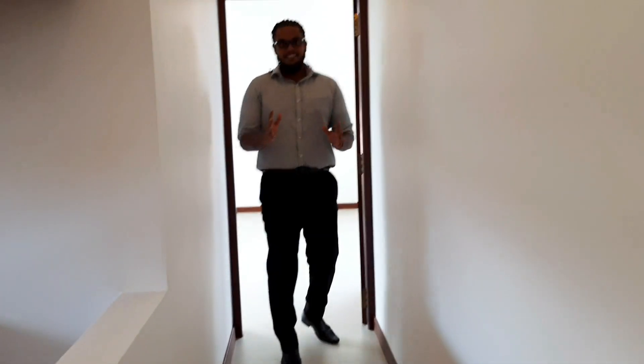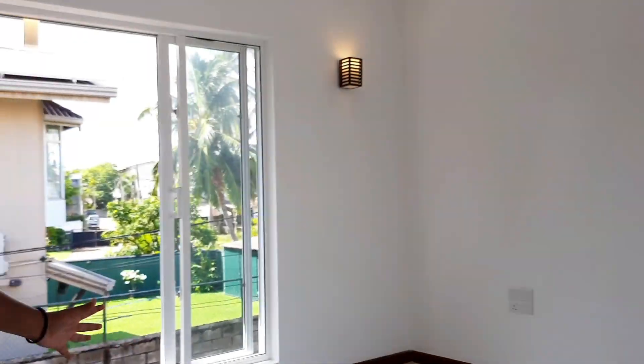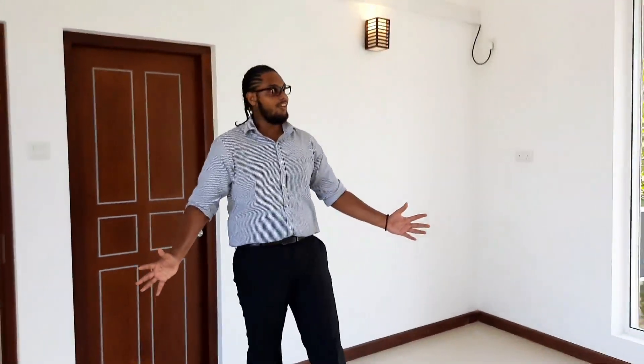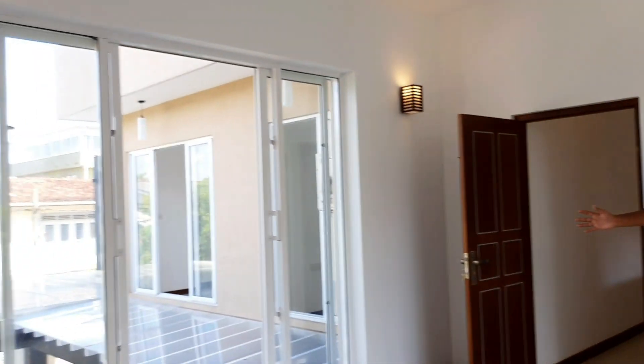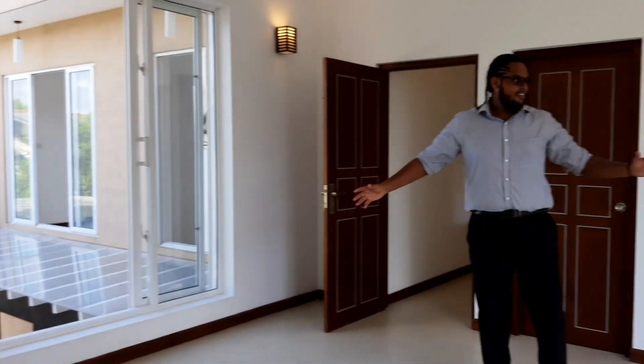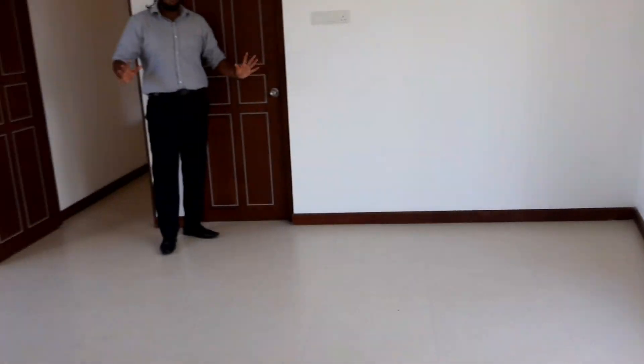Finally, we're going to check out the master bedroom of this unit, fitted with nice teak doors — every door in the property has a strong teak door. This is the master bedroom, and it is bigger than the other rooms you saw. It has air conditioning, two windows for plenty of ventilation, and the biggest bathroom in the whole house.